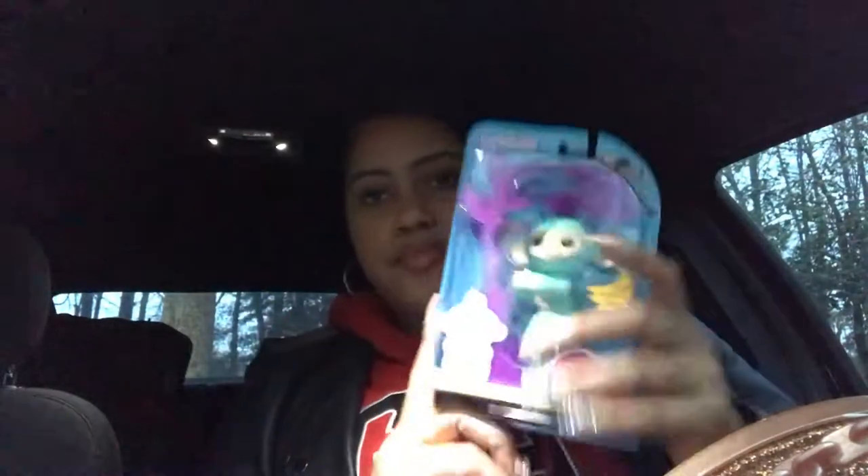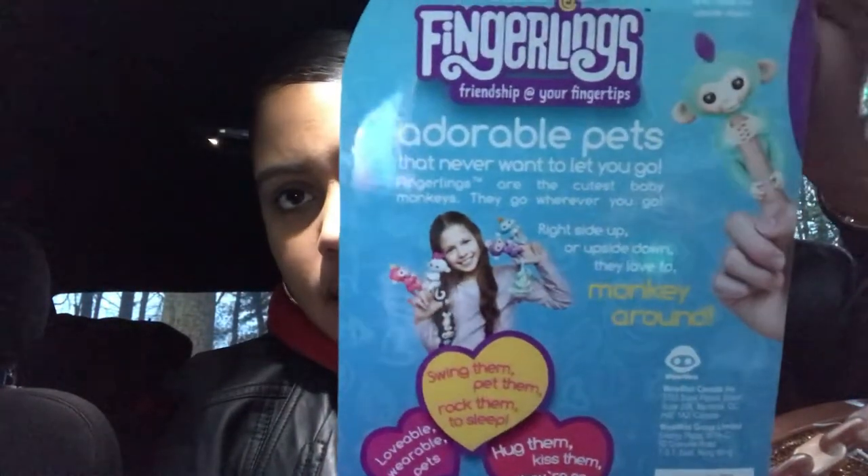Our second giveaway is a Fingerling — it's an interactive baby monkey. It reacts to touch, motion, and sounds with 40 ways to play, and they hang on your fingers. This is very popular too and again very overpriced if you buy from a reseller. These are for Ziggy, so there are three different giveaways for different age ranges. Since Ziggy's on the channel a lot, maybe some of her friends follow us, so I wanted to be fair across the board.